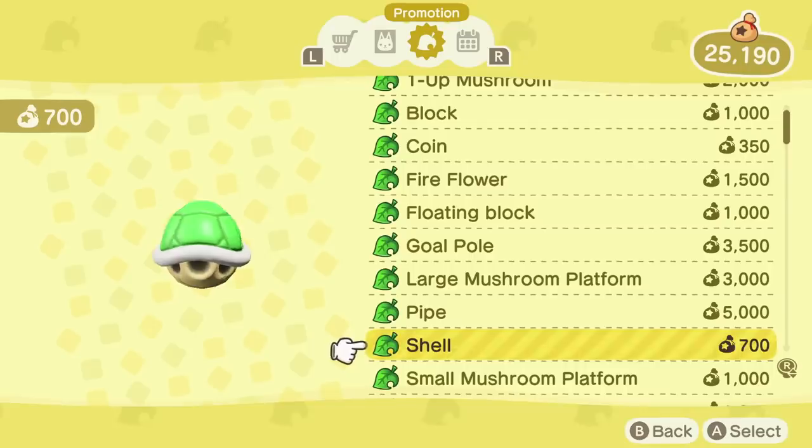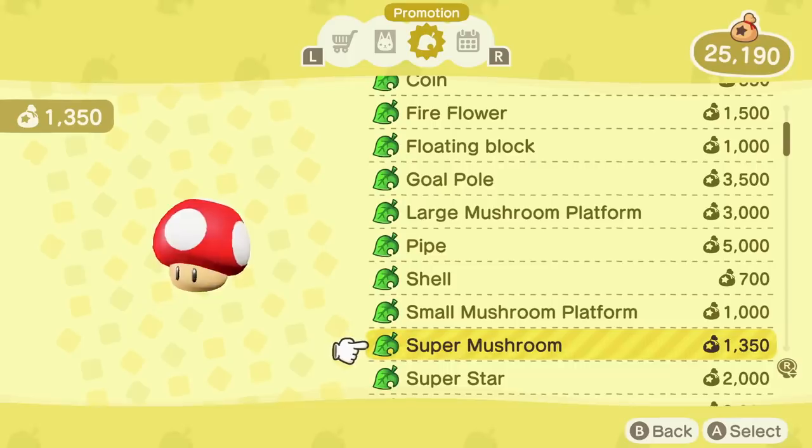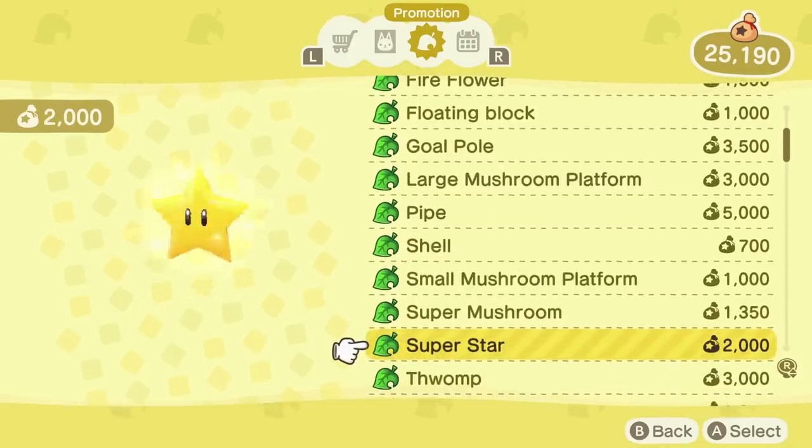These items are a must-have for any Mario fan, but honestly I love using these mushroom platforms all around my island even though I don't have a Mario theme. There's something here for everyone, and if you're not happy with any of these items don't worry as March introduces a bunch more items that hopefully you'll enjoy. Where are you guys going to set up your pipes? Be sure to let me know down in the comment section below.